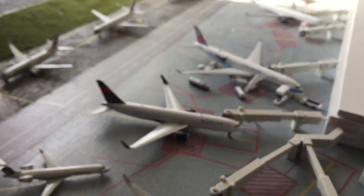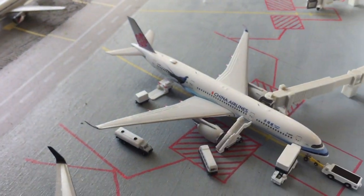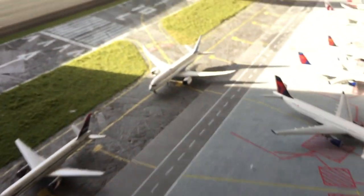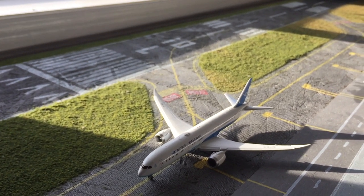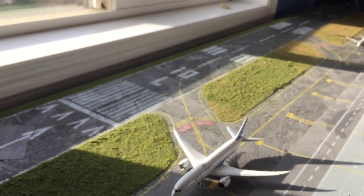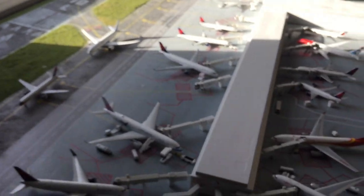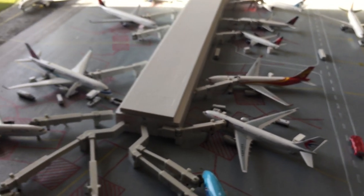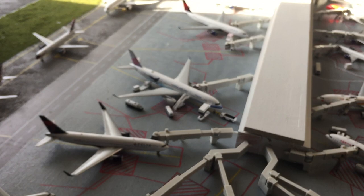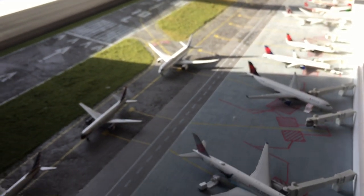Right here is the Hainan Air 787-9. He's going to take this gate once the China Airlines pushes back, so he has to wait a little bit. He came in from Xinjiang, China, and he's going to be heading back there in a couple hours.